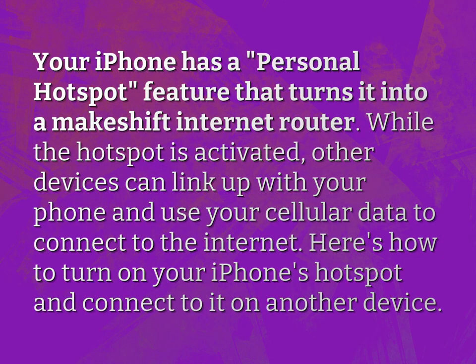Your iPhone has a personal hotspot feature that turns it into a makeshift internet router. While the hotspot is activated, other devices can link up with your phone and use your cellular data to connect to the internet.